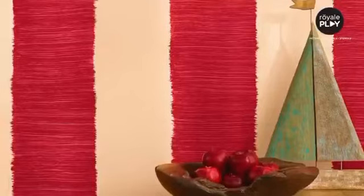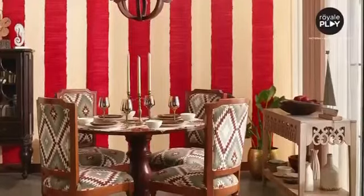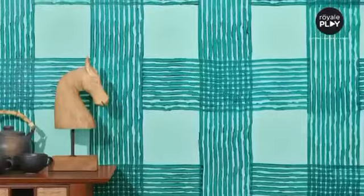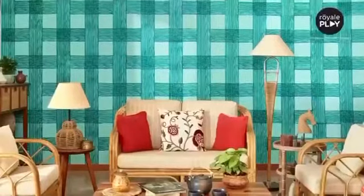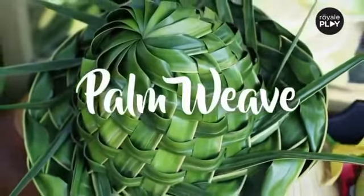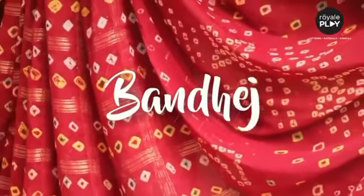the legacy of madras cheques, the intricacy of palm weave, the vibrance of bandhet.